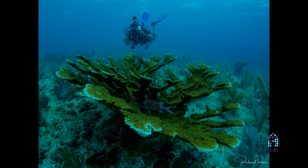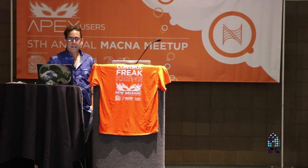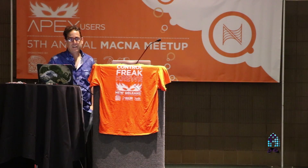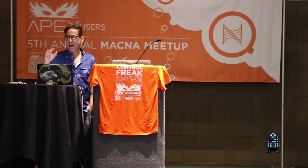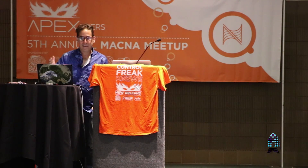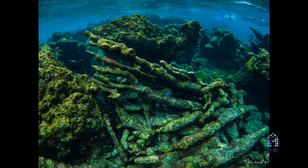This is the Acropora cervicornis — it's critically endangered, a Caribbean Atlantic species. On this particular trip, by some estimates 90 to 95% of it is gone in the last 50 years. 90 to 95% of the coral cover is gone. While I knew that number, it really didn't mean anything to me. And then just out of the blue on this trip, we went and snorkeled a coral graveyard, which I have never seen before.